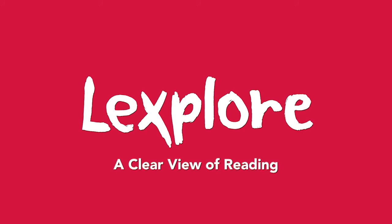This feels different than the test that I take at school because it's shorter and easier. Read more at loxplore.com.